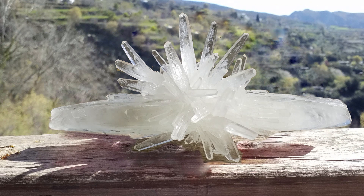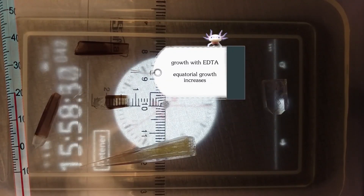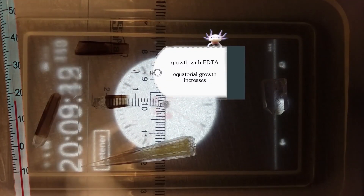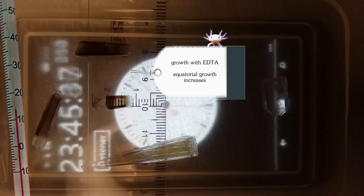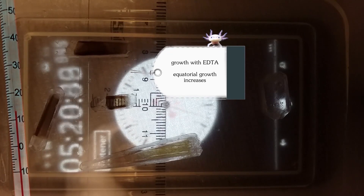We call this phenomenon the axolotl effect, after the Mexican amphibian axolotl, which has a great capacity to regenerate. The axolotl effect isn't as noticeable in the growth by evaporation with EDTA, because the lateral growth isn't as dominant as can be observed in the EDTA crystals.